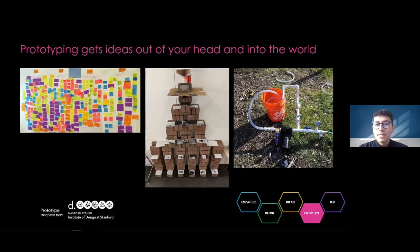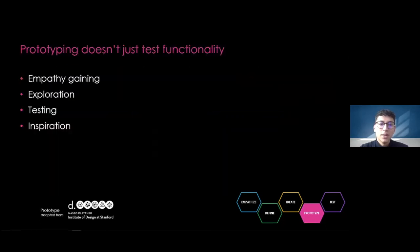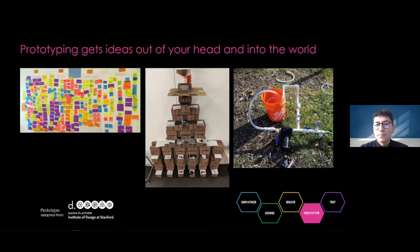You can learn a lot more from creating a prototype and testing with users than you would just talking about your solutions in a meeting. Prototyping gets your ideas out of your head and into the world. A prototype can be anything that takes a physical form — whether it be a wall of post-its, a role-playing activity, or an object. In early stages, keeping prototypes inexpensive and low resolution helps us learn more and explore possibilities. For example, you might see a tower of cardboard bricks or a creation made of cheap PVC pipes and home improvement store buckets.